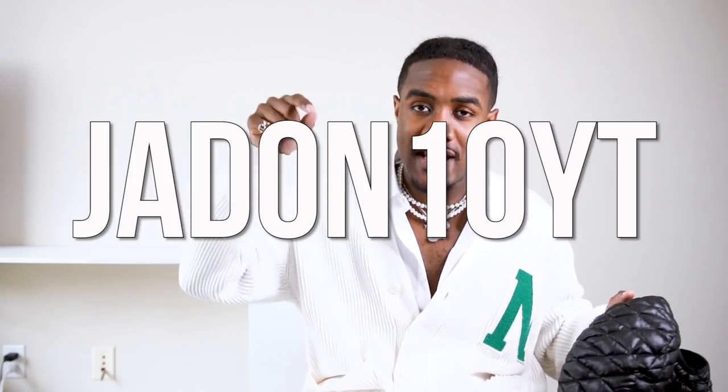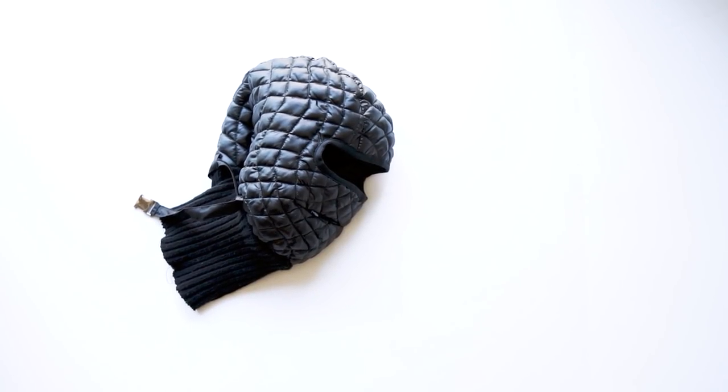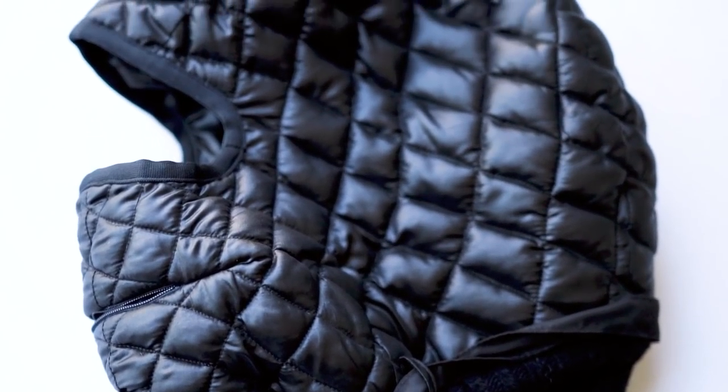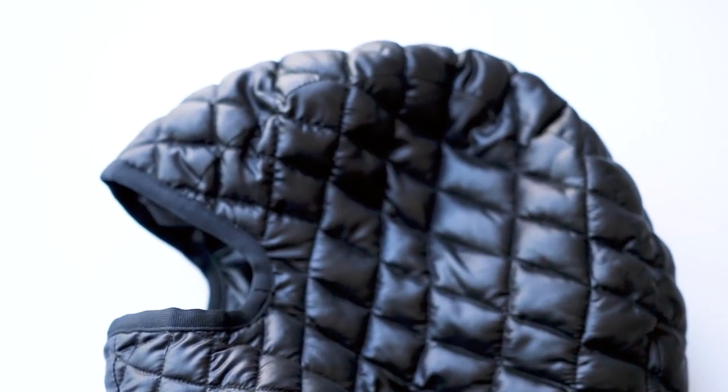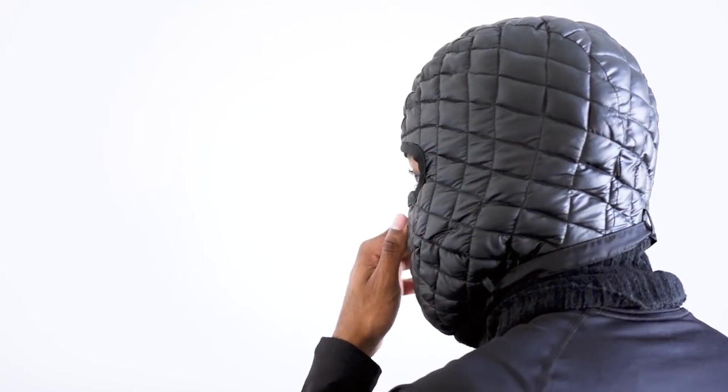Moving on, I wanted to show y'all this mask I got from my boy over at X-War. This is like a quilted puffer mask. I haven't quite figured out how I'm going to pair it with an outfit yet, but just know I'm finna go crazy. This mask is definitely one of those unique custom designer type masks. I believe he has a couple of different colorways — a red one and a pink one. I'll leave all his info down in the description.